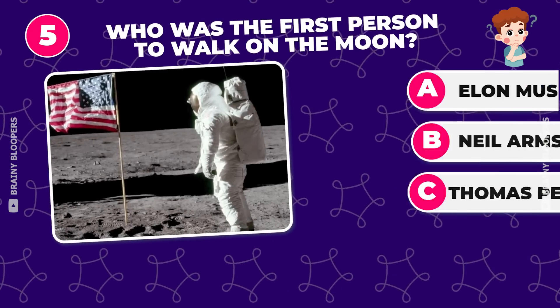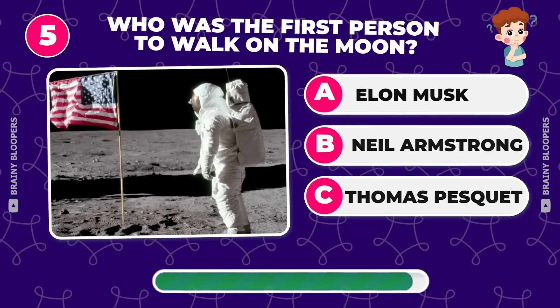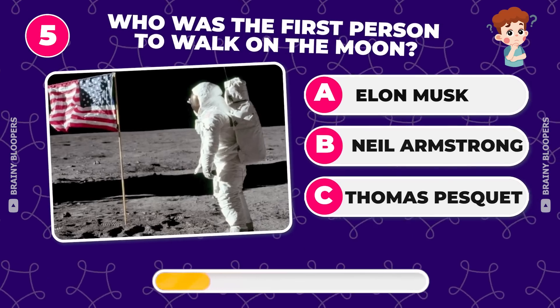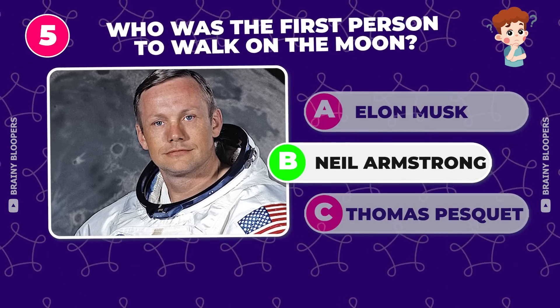Who was the first person to walk on the moon? Elon Musk? Neil Armstrong? Thomas Pescat? The answer is Neil Armstrong. Incredible.